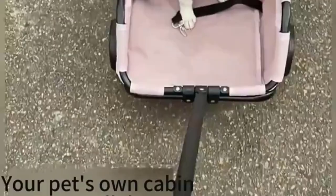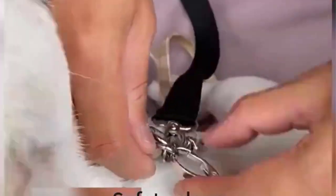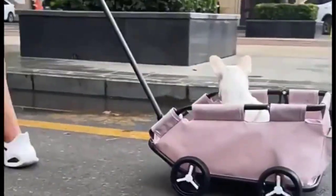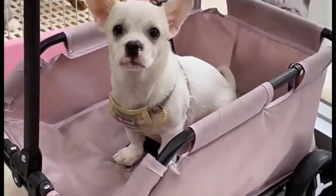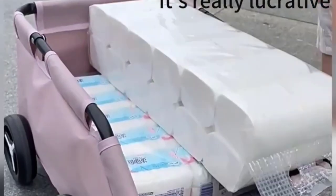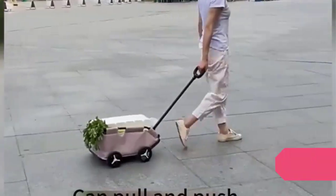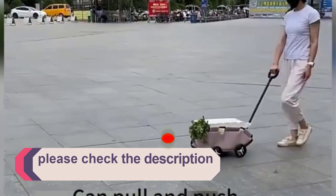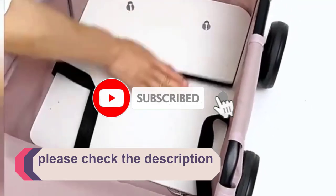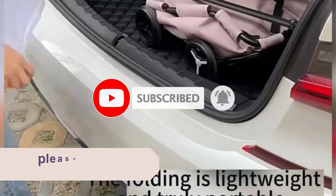In this video, we listed the 5 best dog strollers under $200 on AliExpress that are available on the market for their true quality. I tried to make the list based on their popularity, quality, price, durability, user opinions, and more. If you need more information about these products, please check the description section below and don't forget to subscribe to our channel to get future reviews. Let's dive into the video.